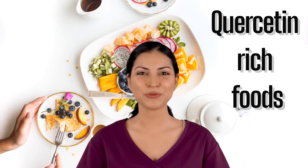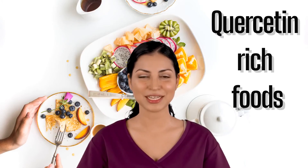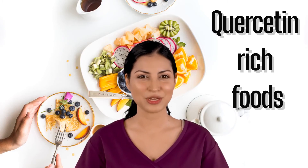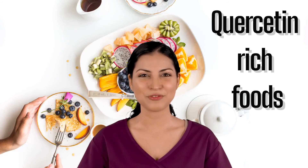Grapefruit. Grapefruit are often used as a treatment for upset stomachs, because they are rich in quercetin. They are also an excellent source of vitamin C which helps repair damaged tissue and reduce inflammation levels.